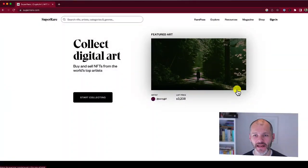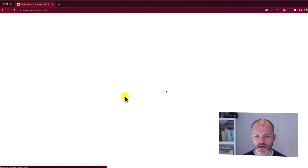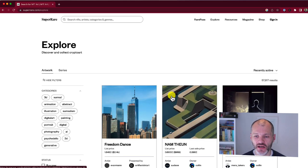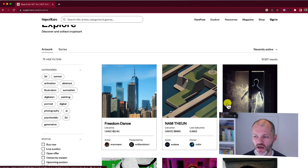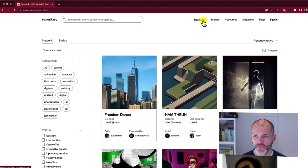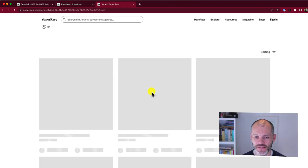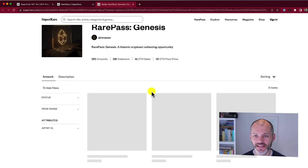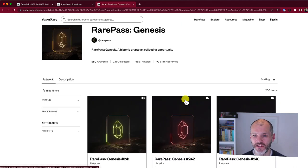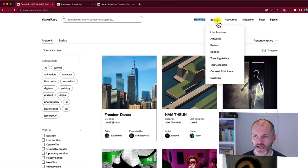Super Rare is a much older NFT marketplace — founded in 2017 like Rarible. Super Rare focuses specifically on NFTs from the world's top artists. If you find somebody on Twitter, Instagram, or elsewhere who is an NFT artist you like, chances are they have something on Super Rare. You also find NFTs from up-and-coming and unknown artists. If you're interested in what's on Super Rare, you can pick up what's called a Rare Pass — though currently one will set you back at least $70,000, so it's something for serious collectors only. That said, you can still just purchase NFTs normally on the marketplace.